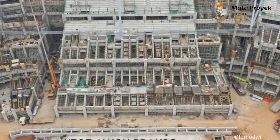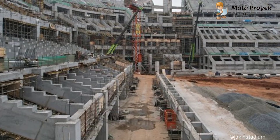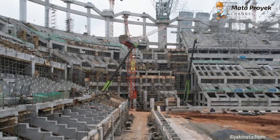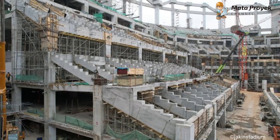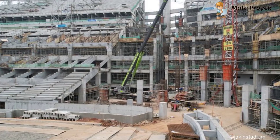Untuk tribun tier 1 sudah banyak blok miring yang telah dicor, dan sudah ada beberapa yang telah dipasangi tribun plikes. Jarak antara tribun tier 1 dengan lapangan tidak begitu jauh, dan sudah mirip seperti di Eropa. Stadion ini memiliki 3 tingkat tribun dengan kapasitas mencapai 82.000 penonton dan bakal menjadi stadion terbesar di Indonesia.